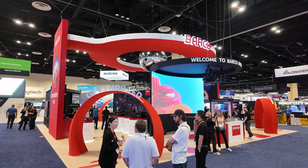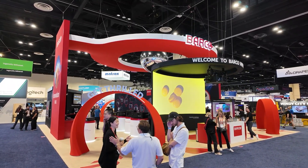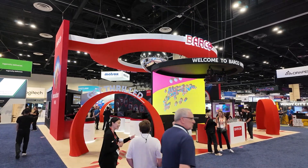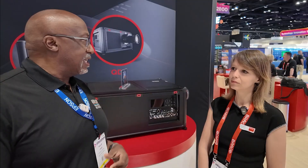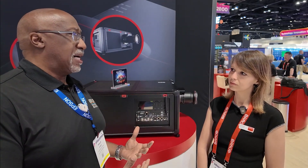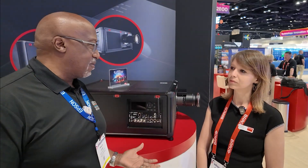The booth looks amazing. You're showing a wide range of solutions including projectors and software solutions and things like that. So let's talk a little bit about Barco the company and what you're trying to explain or cover at the show today.